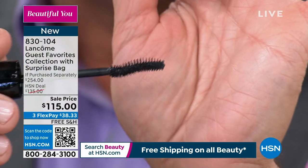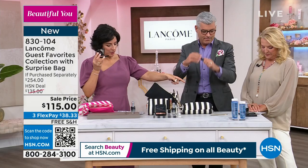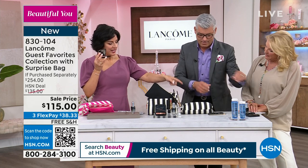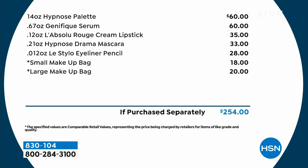That's $33 on its own. Your Lucilo pencil is $28 on its own. The serum was $60 by itself — full size. And not just lipstick — the most gorgeous nude that looks gorgeous on everybody. It doesn't matter what your skin tone is — you're going to love this neutral shade. And then this palette is my go-to palette — I wear it on air every day. I'm wearing this entire collection right now.